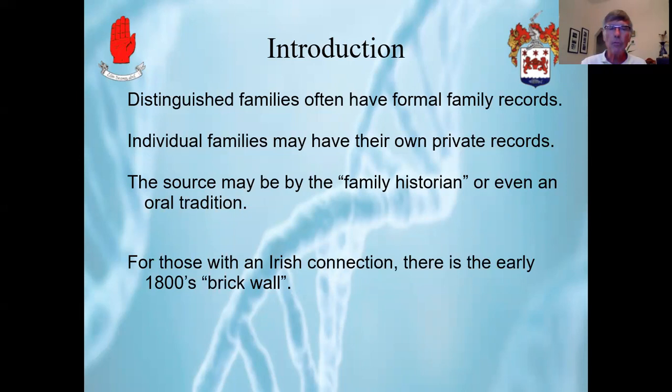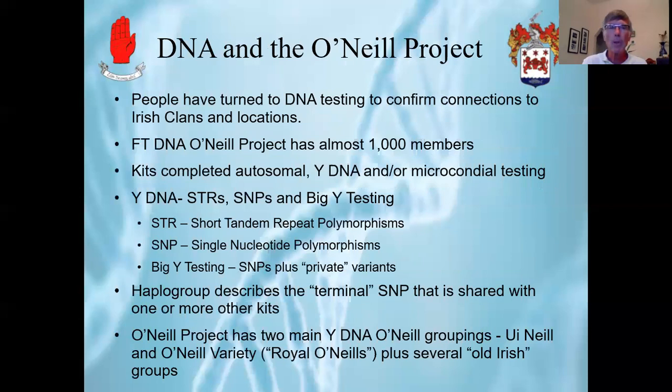However, for those of us with an Irish connection, there's often an early 1800s brick wall where the census records don't go back that far, and even our marriage and birth certificate records are only into the mid-1800s. So often people turn to DNA testing to confirm their connections to specific Irish clans and locations in Ireland.